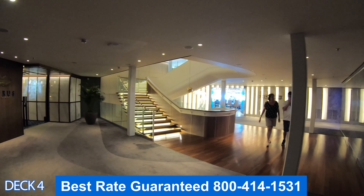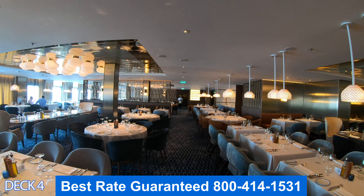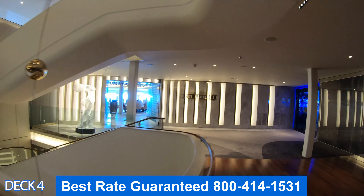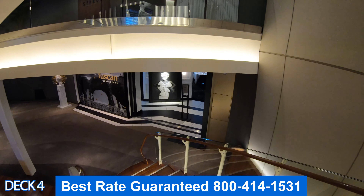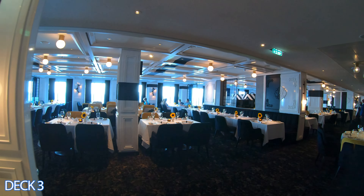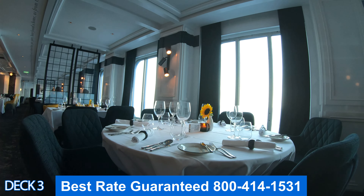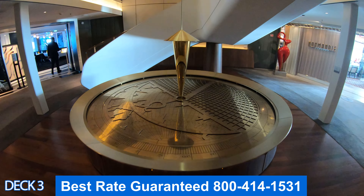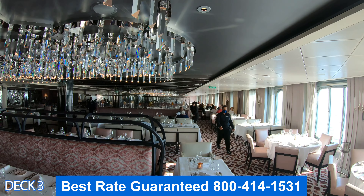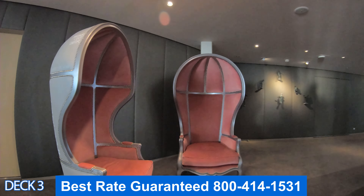We're headed toward the back of the ship to the main dining venues. All these dining venues back here are complimentary. Let's head into Cyprus — this is the Greek restaurant. The cool thing about dining on Celebrity is that you can come in whenever you like. Right across the way is Cosmopolitan, also part of the complimentary dining. One deck down is Tuscan, the Italian restaurant — when you sit down, they serve you bread and oil right away. Across the hall is Normandy, the complimentary French dining restaurant.